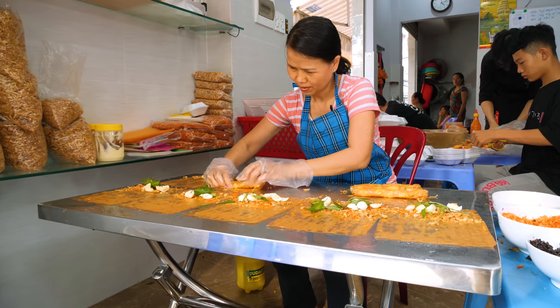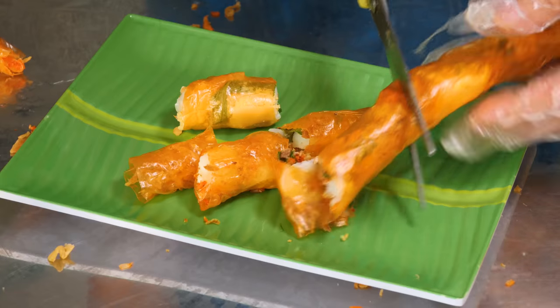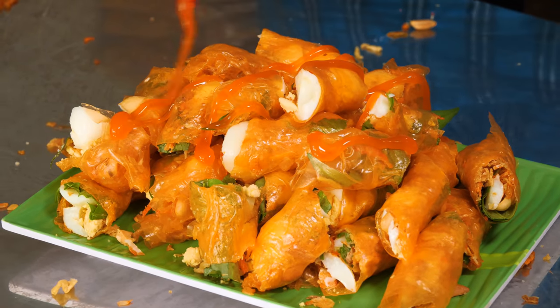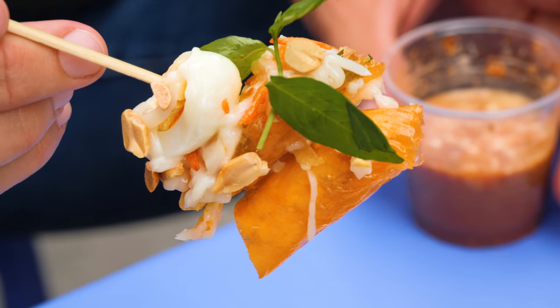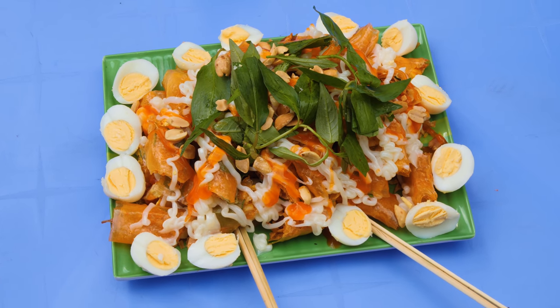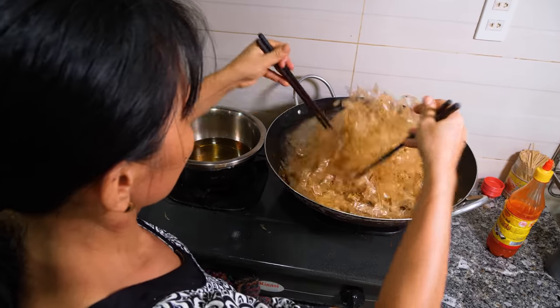The second dish is made with rolls of rice paper that have been dyed orange. They're cut up and smothered in chili sauce and mayonnaise. I like this one better — there's even more flavor and more texture. It seems like every day, people in Vietnam are coming up with new ways to use rice paper.